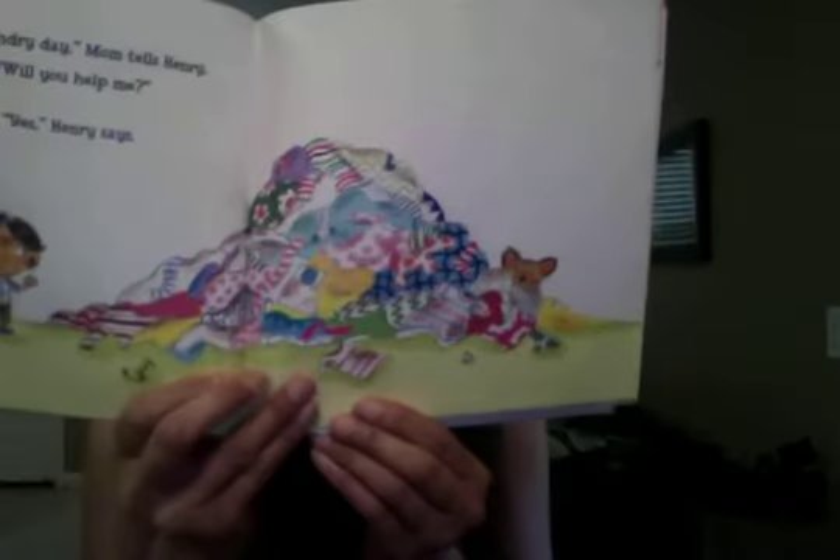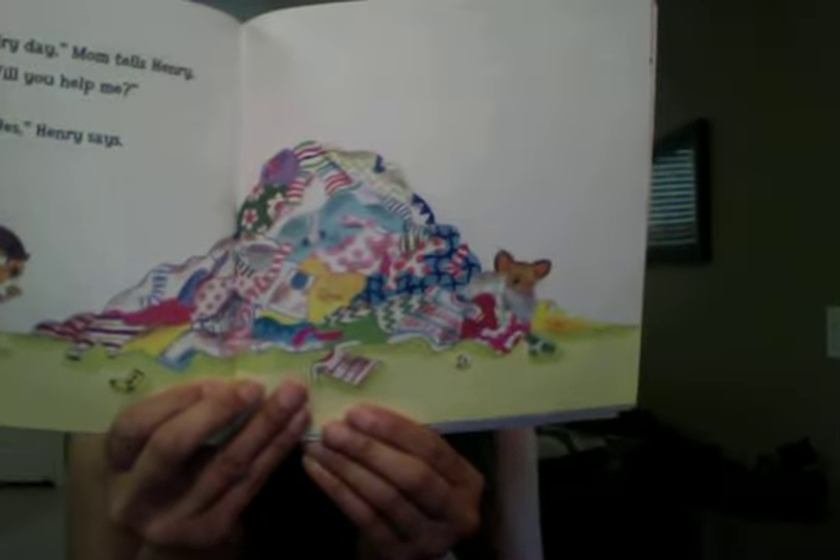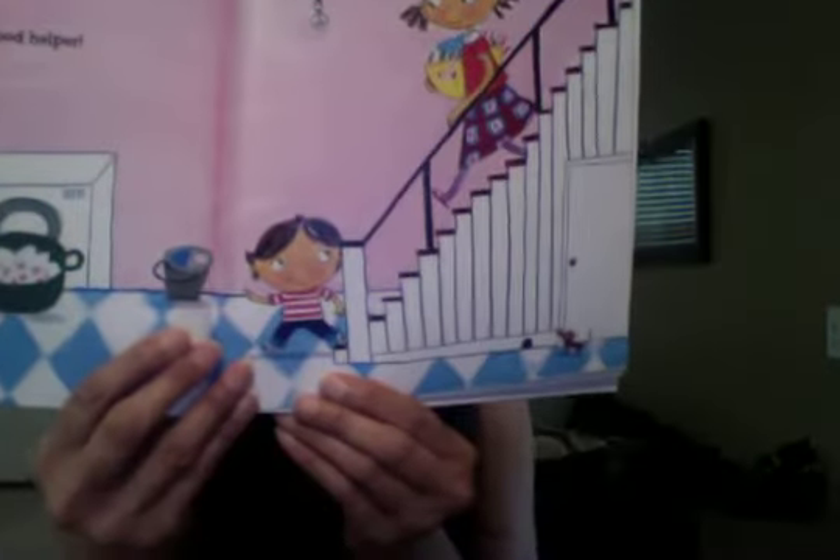Would you help me? Yes, Henry says. Henry is a good helper. While Mom turns on the washing machine, Henry sorts the clothes. He puts the white clothes in one pile and he puts the dark clothes in another pile.